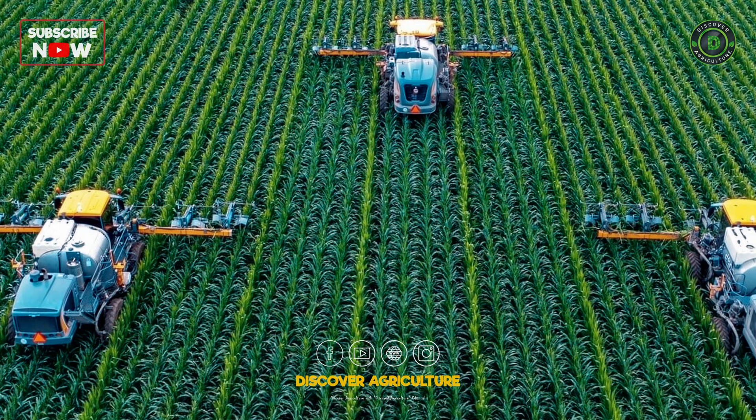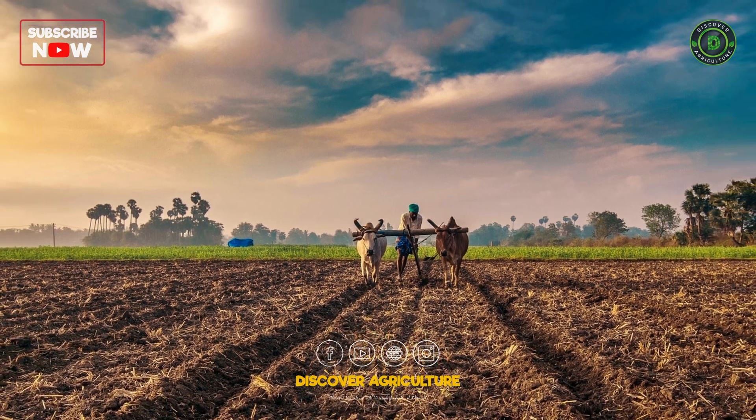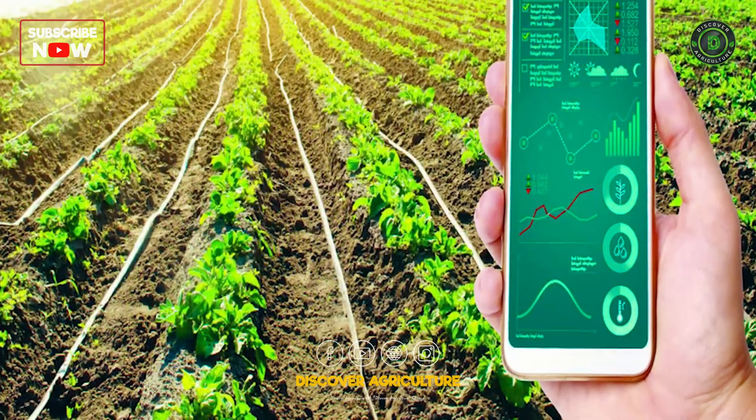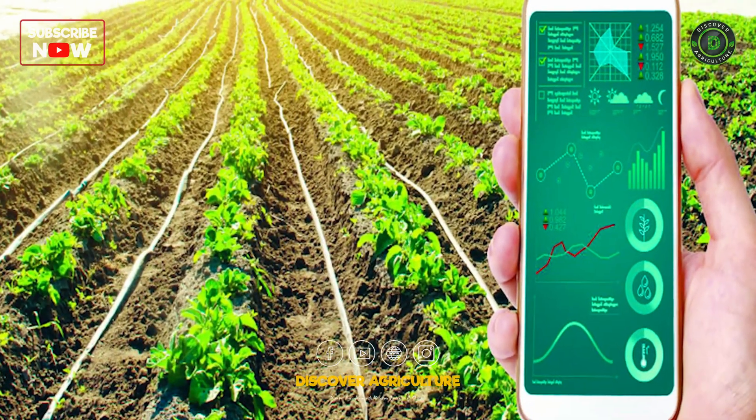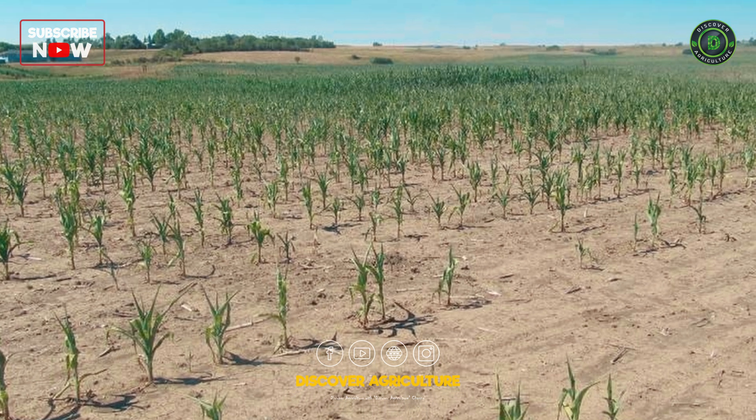By layering this information within a GIS platform, farmers gain a holistic understanding of their land. They can identify variations within fields, such as pockets of low fertility or areas prone to moisture stress.